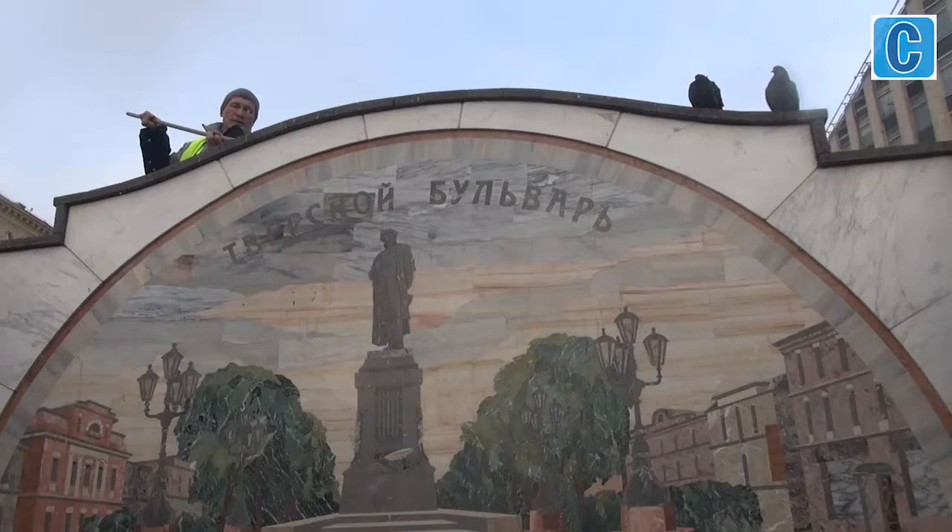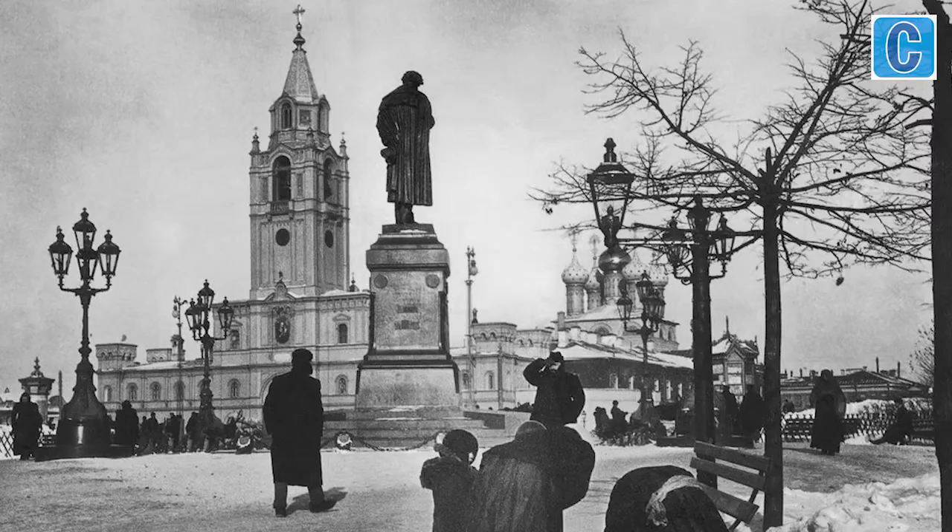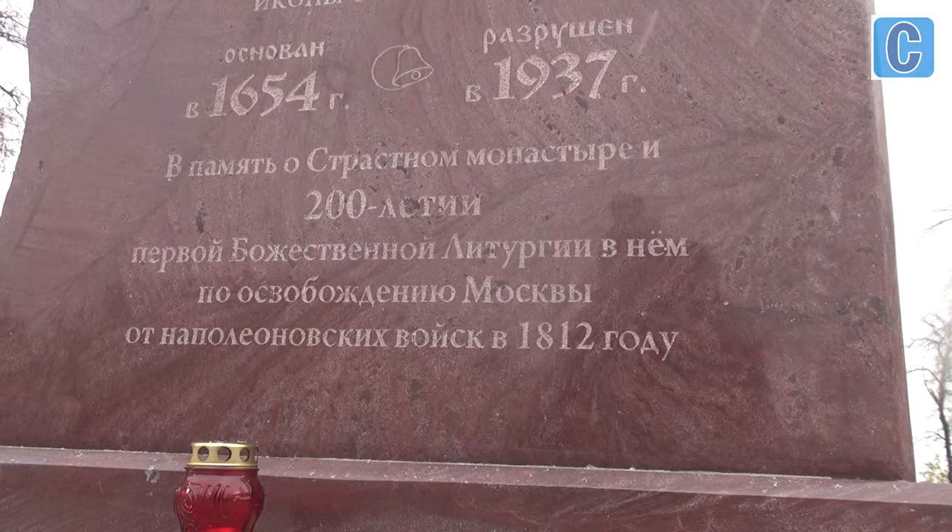Just opposite the Strasnaya Nunnery, a monument to Pushkin was initially installed, facing the nunnery — depicting the people's understanding of the great Russian poet. During the Patriotic War of 1812, when Napoleon's army was hastily leaving Moscow, a service was held in Strasnaya with prayers to rid the city of the foreign invasion.